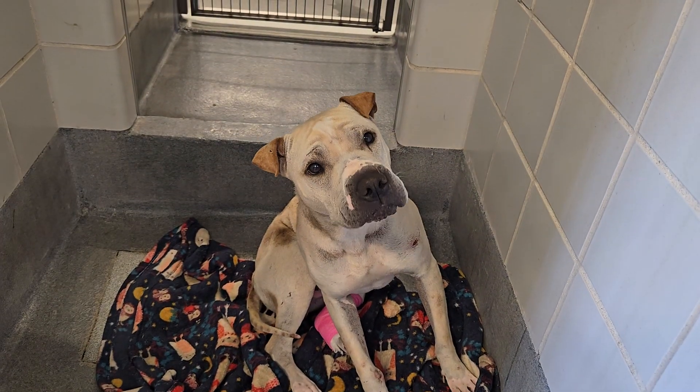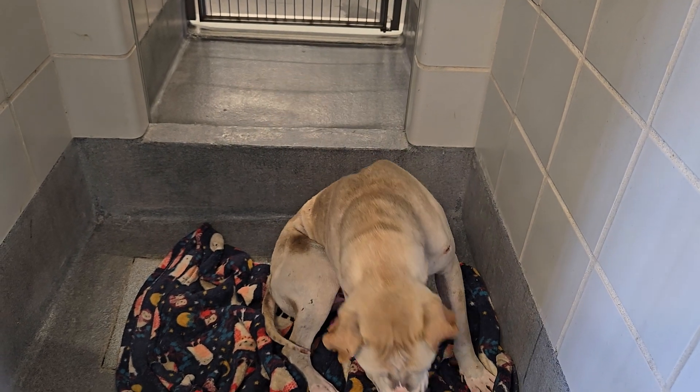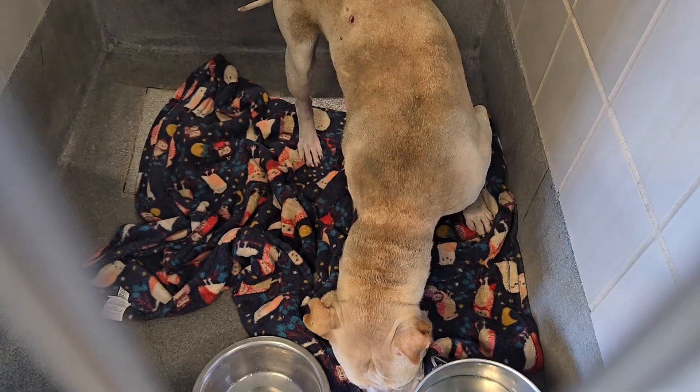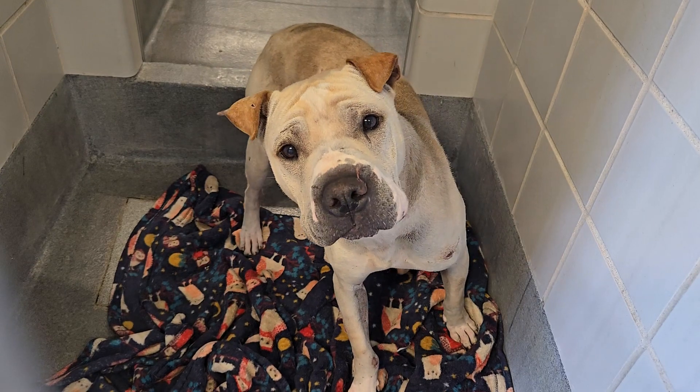Look at that baby with a wrinkled forehead. You've got a young wrinkled forehead, kiddos. This kid is located at Animal Care Services in San Antonio, Texas.